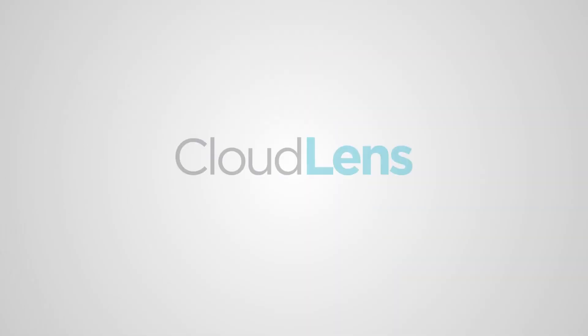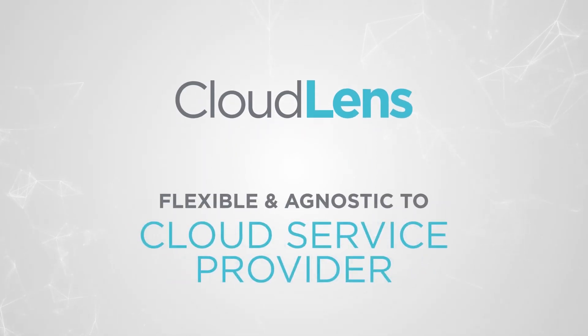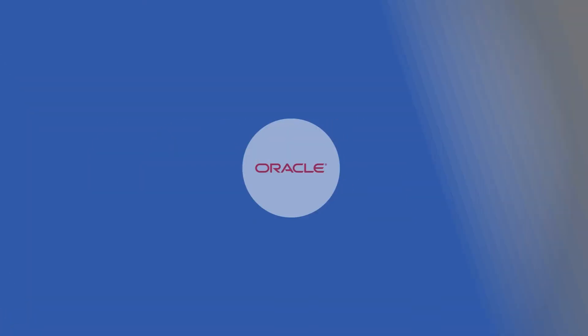Our customers shouldn't have to worry about cloud definitions and fret over whether they're using the right platform for each of their cloud interactions. This is why we designed CloudLens to be flexible and agnostic to platform, technology, cloud service provider, and OS. CloudLens provides the true ability to mix and match any way that's needed for our customers' business.